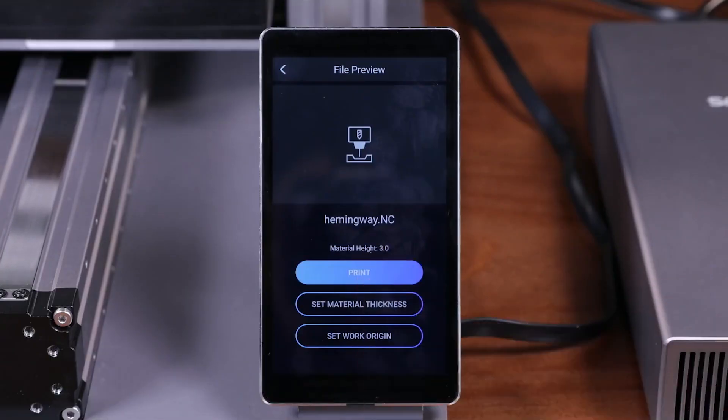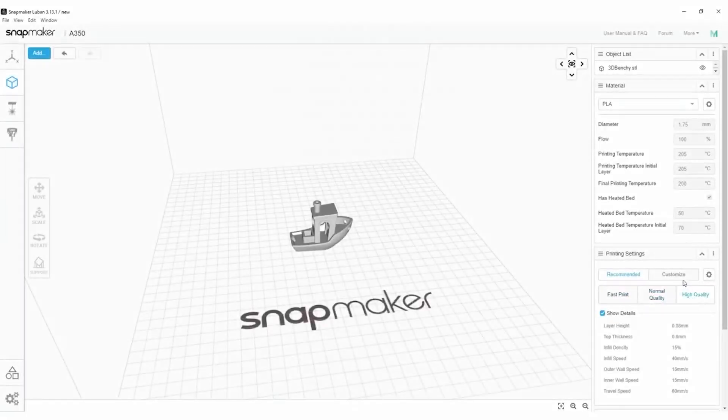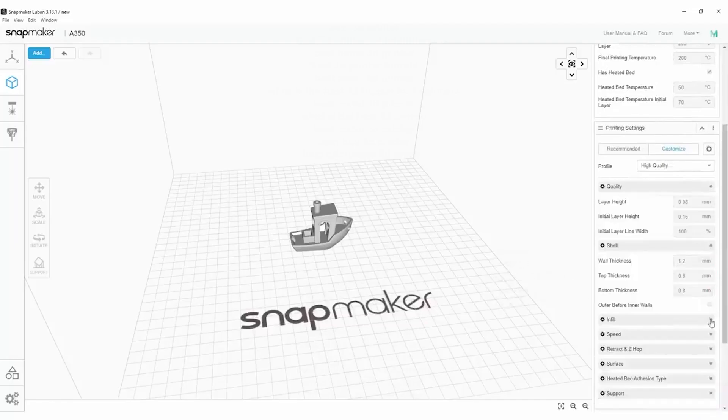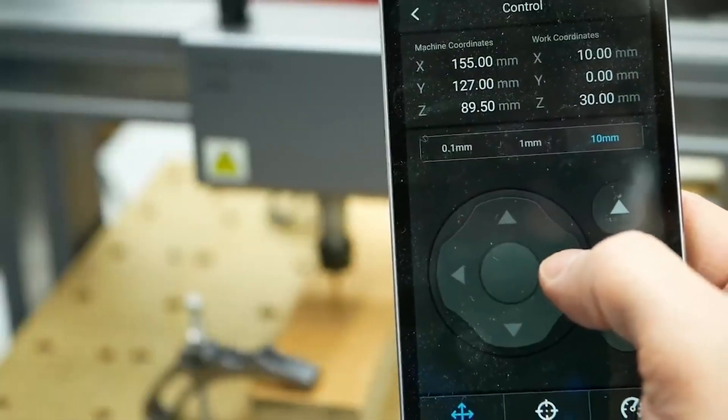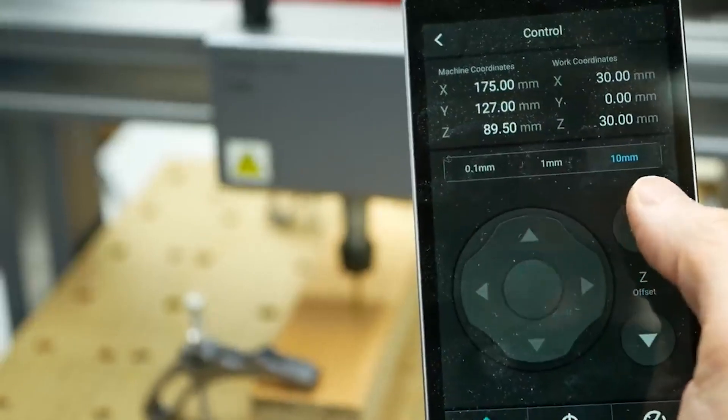The 3-in-1 software, Snapmaker Luban, is tailor-made for Snapmaker machines — one single and powerful software for all your tasks. With a plug-in system, API, and tutorials, Snapmaker Luban enables you to easily add new features for existing modules and even develop new features for customized modules. Equipped with a proximity sensor, Snapmaker 2.0 can automatically calibrate the heated bed, or you can switch to manual mode to calibrate every single point.